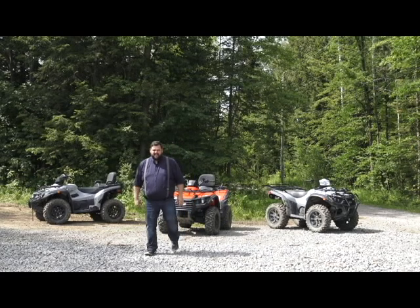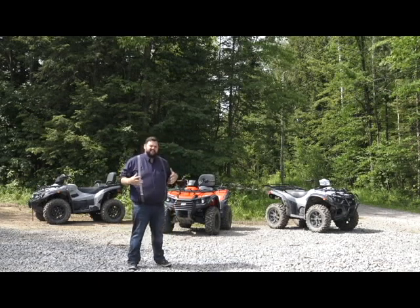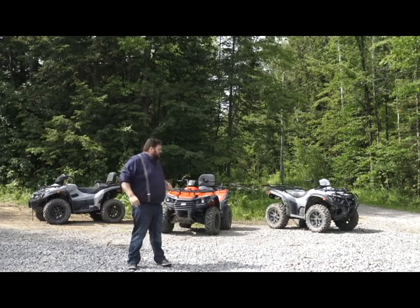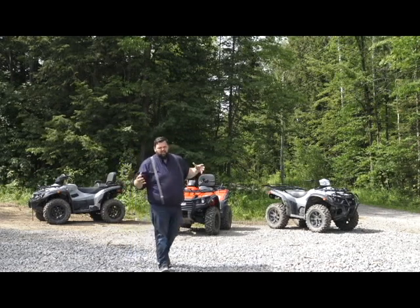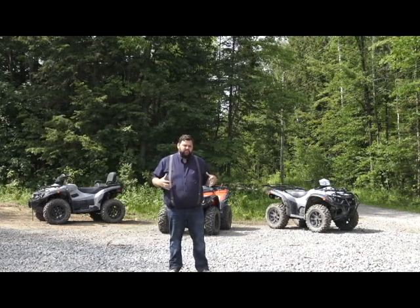I'm Jeremy from Rockin' Wheels today with the Argo ATVs. The makers of the amphibious six and eight wheel drive got into the ATV market last year just to broaden what they offer. They want to be a one-stop shop for you to get anything you need to get off-road.